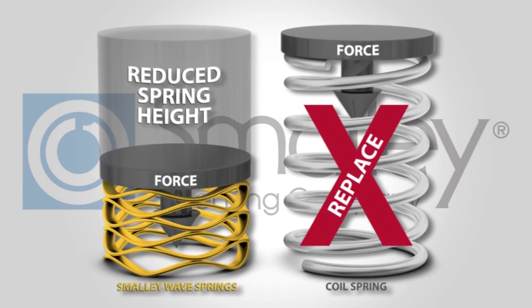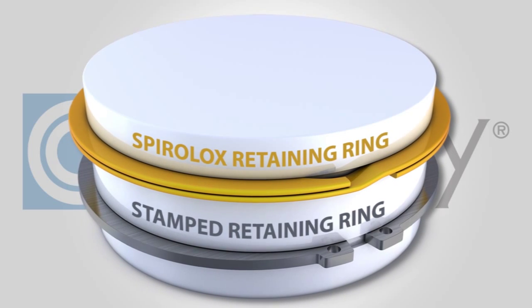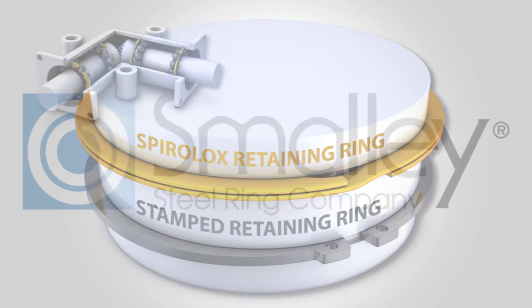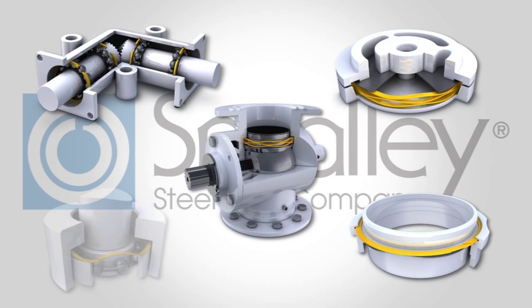Smoli wave springs reduce spring heights by up to 50%. Our spiral locks retaining rings have no ears to interfere with an assembly. Over 10,000 standard parts are stocked in carbon and stainless steel, with samples readily available to test in your application.